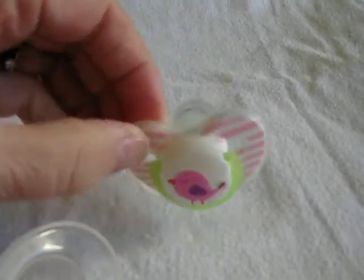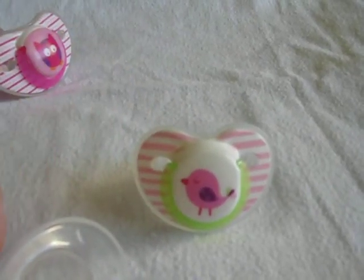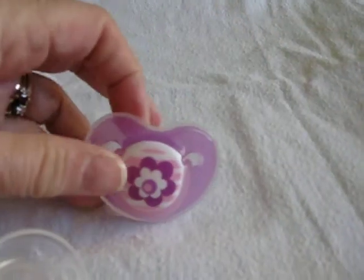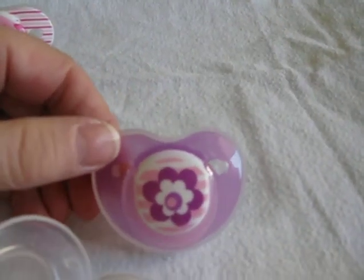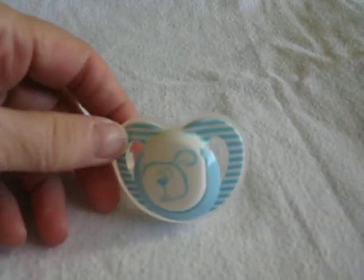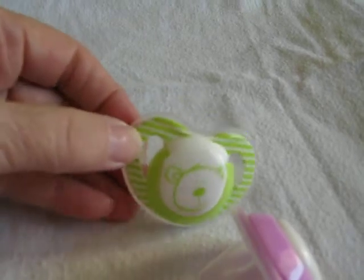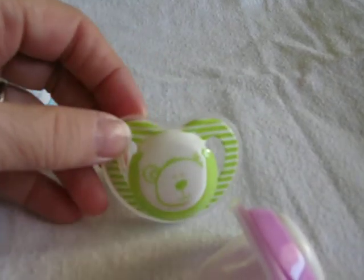Now these are newborn size — pink stripe with a bird in the center. And this is the one that comes with it: purple with a purple flower in the center. And for the boys, this is the newborn version: blue and white stripe with a puppy dog in the center, and green and white stripe with a bear in the center.